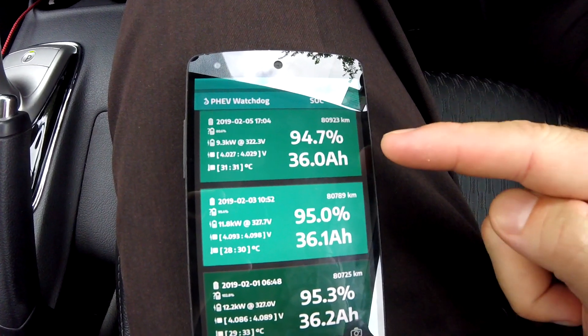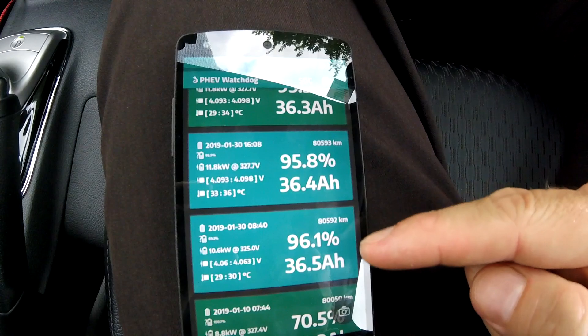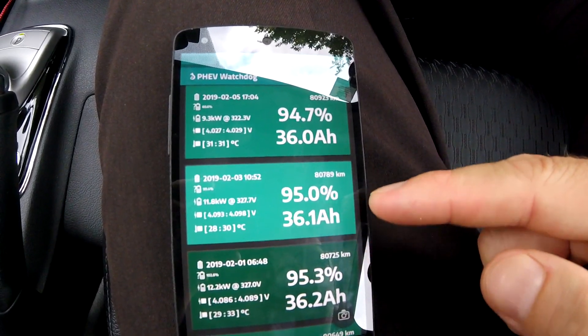I need to talk about the battery degradation with you. I want to show you the PHEV Watchdog website and show you what the actual degradation looks like. This is the 5th degradation since I picked up the car. I've driven 330 kilometers — 330 kilometers in 1 week — and 5 degradations.